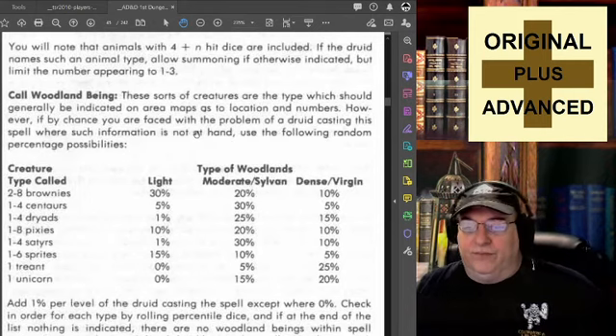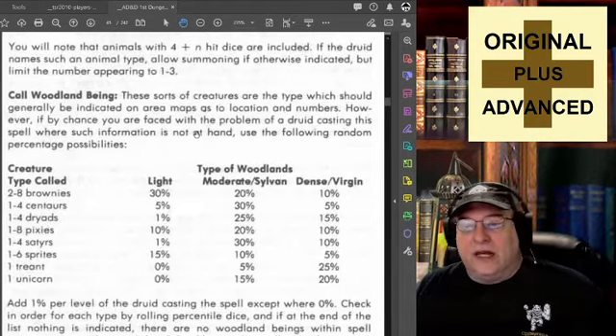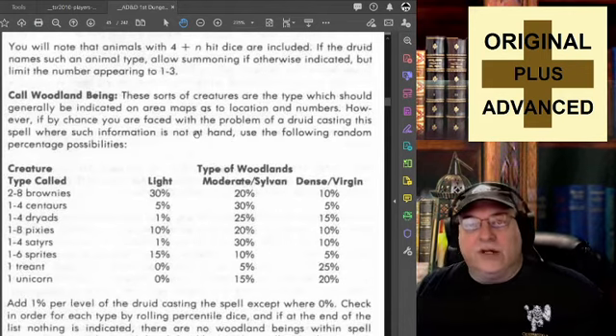You will note that animals with 4 plus 1, 2, or 3 hit dice are included. If the druid names such an animal type, allow summoning if otherwise indicated, but limit the number appearing to 1 to 3.